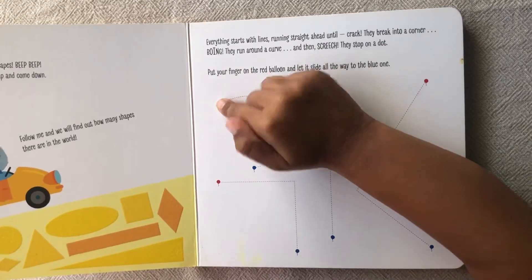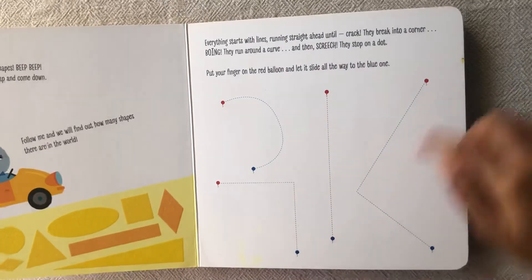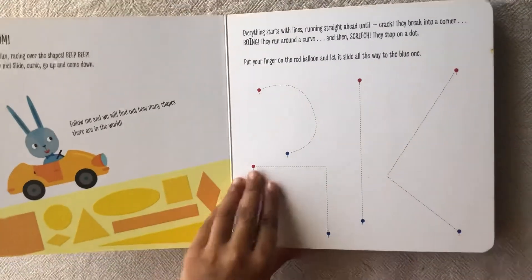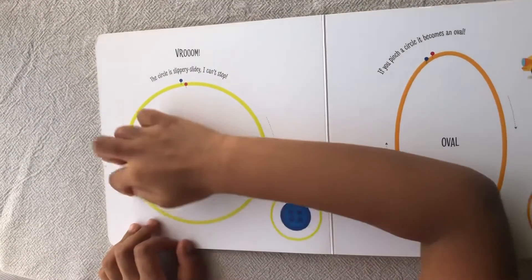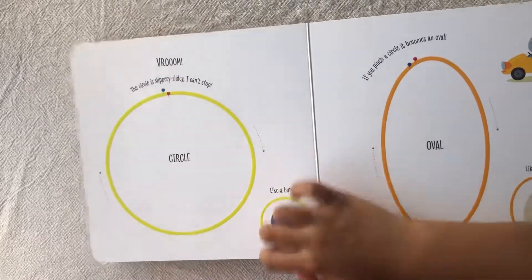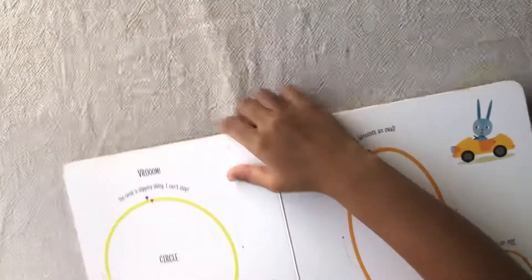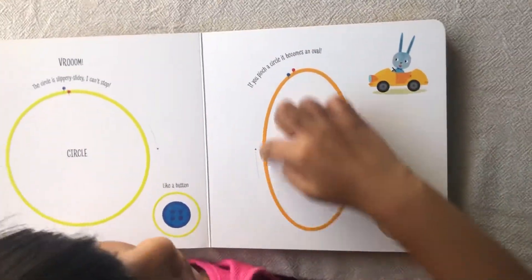Put the finger into the red bull and let it slide all the way to the blue one. The circle is slippery, clearly slow. I can stop. The circle looks like a butterfly. If you open the circle, it becomes an oval like an egg.